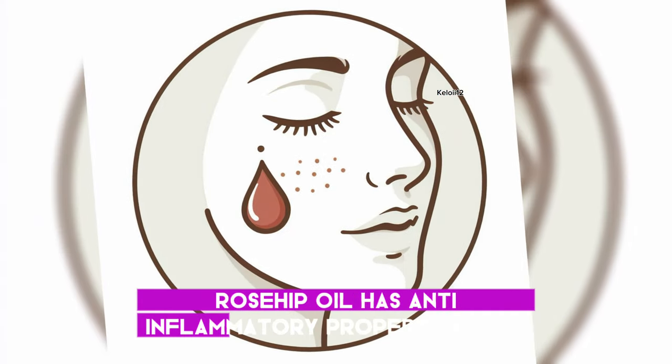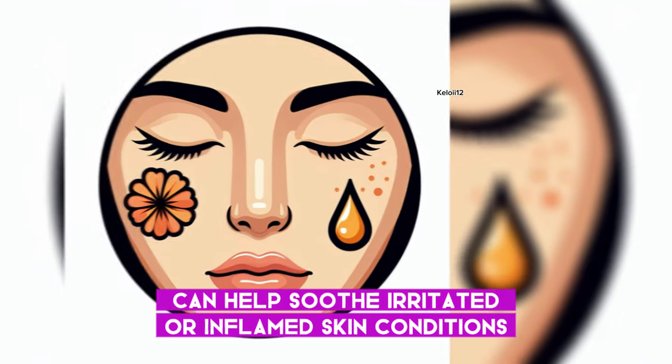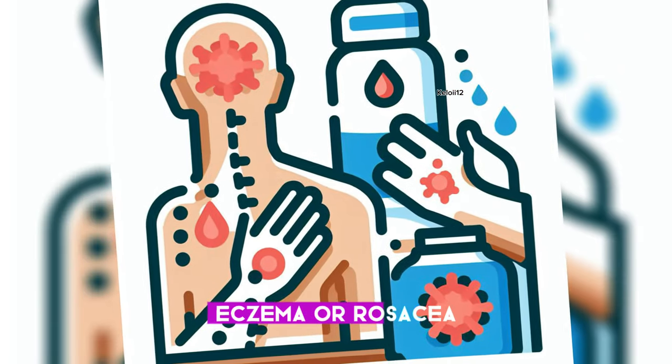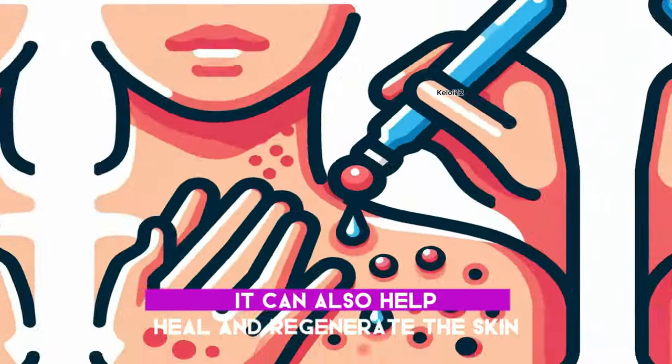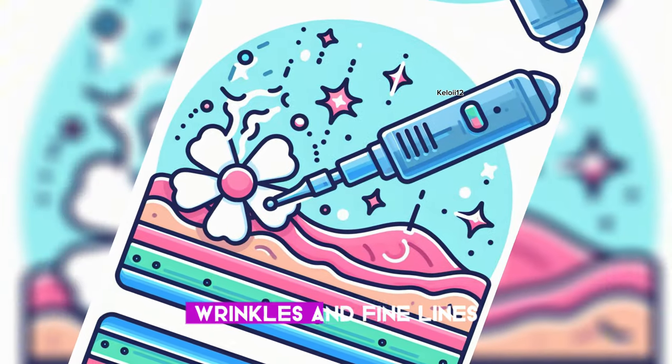Rosehip oil has anti-inflammatory properties that can help soothe irritated or inflamed skin conditions such as acne, eczema, or rosacea. It can also help heal and regenerate the skin, reducing scars, wrinkles, and fine lines.